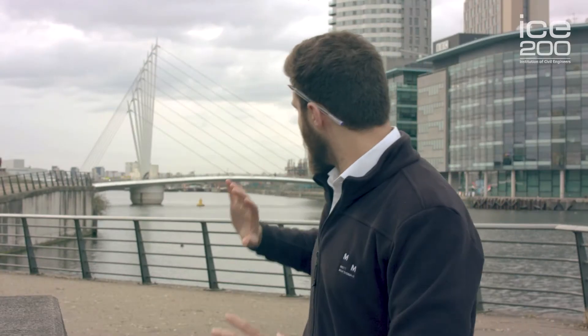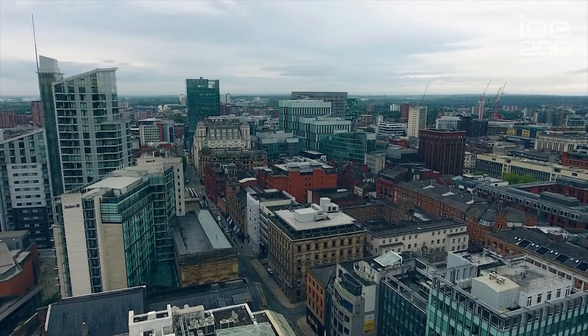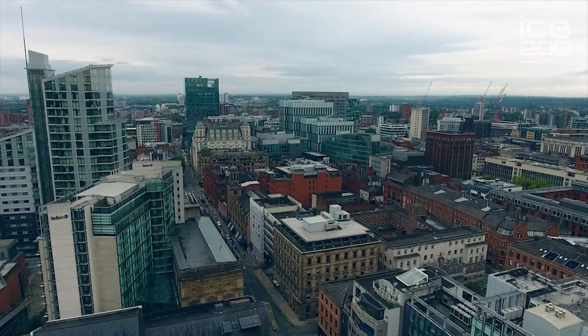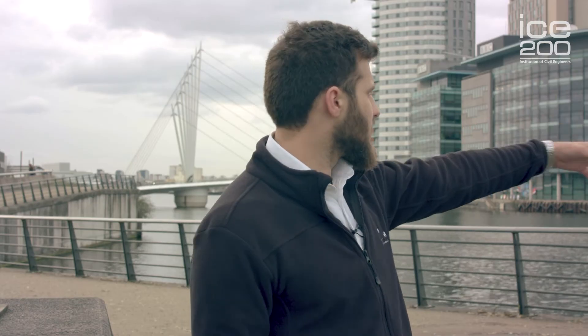That commercial work happens mostly downstream, just outside the city. Upstream in this region, the economy has shifted into focusing heavily on redeveloping the area. Behind us you've got Media City, the BBC, ITV, lots of museums including the Imperial War Museum, and major residential developments that have gone up.